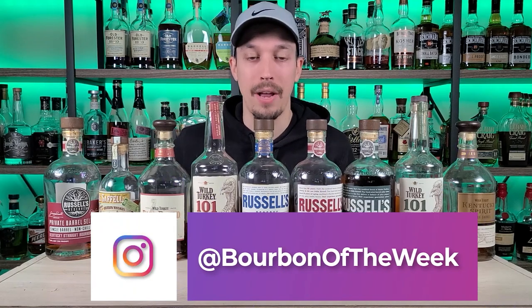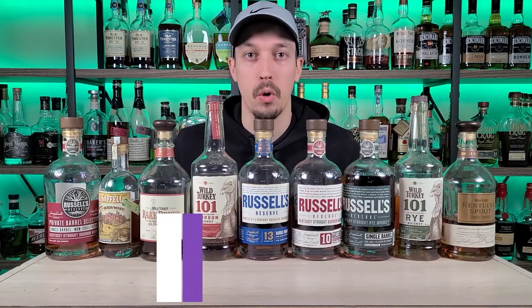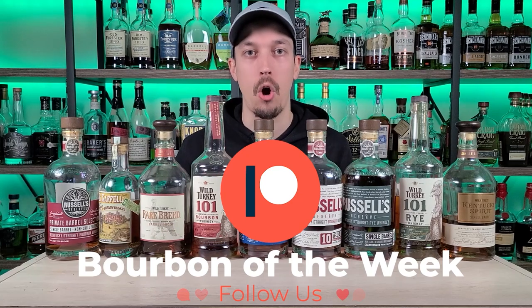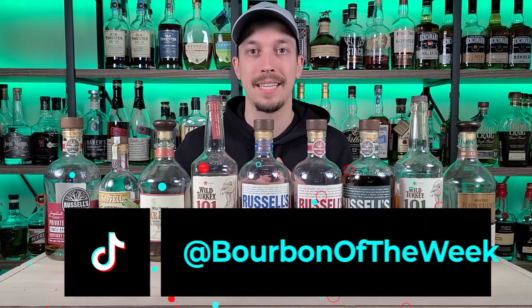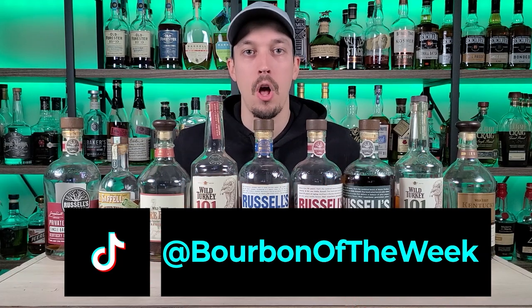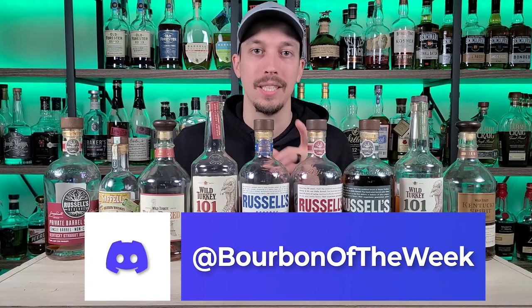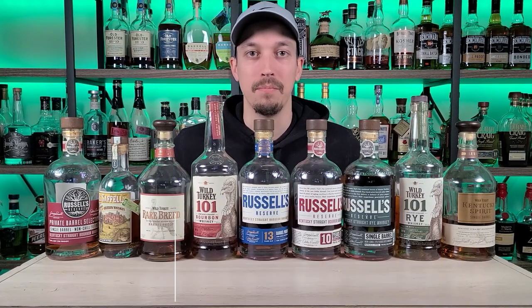That's my Wild Turkey lineup from superb all the way down to F. Maybe you have a bottle I don't have in my collection — let me know in the comments where you'd put it on your tier list. Please don't drink and drive this holiday season; always drink responsibly. Check us out on TikTok, Instagram, and Patreon — all those links in the description. Come chat with us 24/7 on our Discord, link in the description as well. As always, stay healthy, stay happy, stay drinking — cheers y'all.